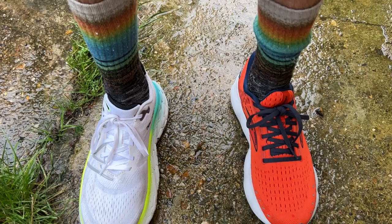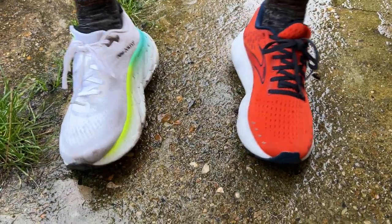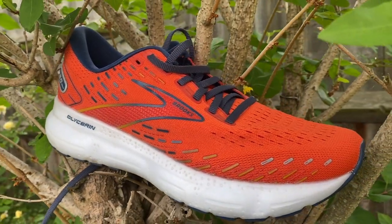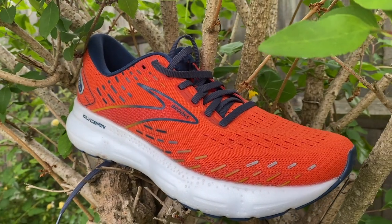Nick goes the opposite way — he finds the Glycerin 20 a bit more responsive. Brooks has made this version more versatile, able to do a greater variety of runs, almost shifting it into more of a daily trainer category. The Maw V4, by contrast, really feels like an out-and-out cruiser shoe, and it does a fantastic job of that.